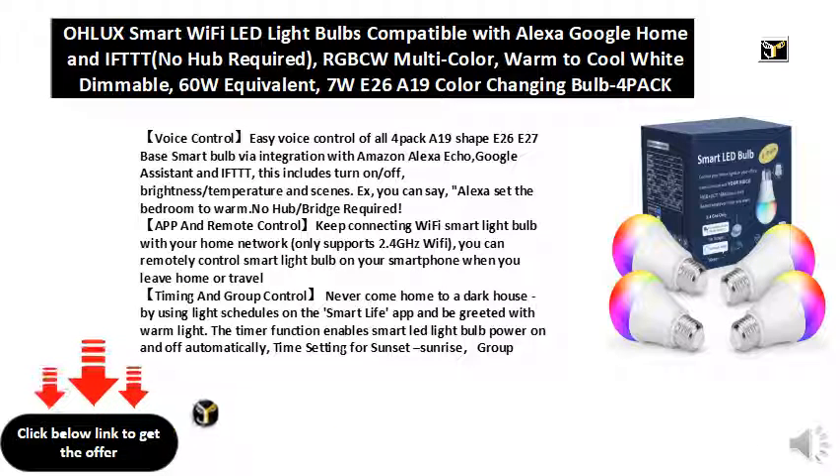App and remote control: keep connecting the Wi-Fi smart light bulb with your home network. Only supports 2.4 GHz Wi-Fi. You can remotely control the smart light bulb on your smartphone when you leave home or travel.